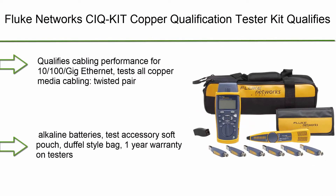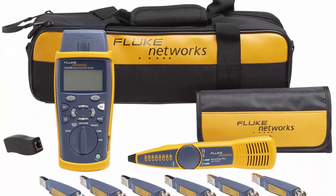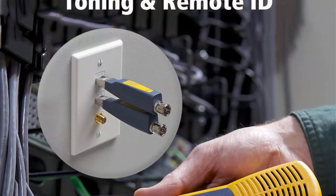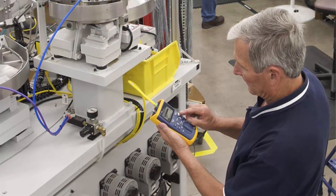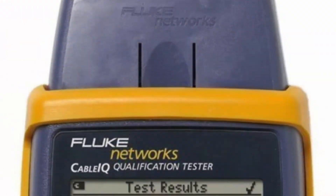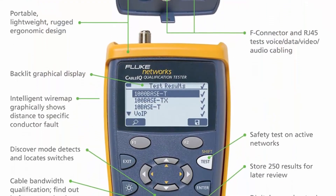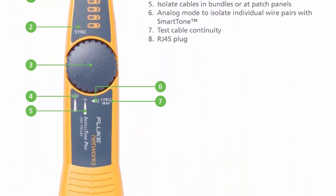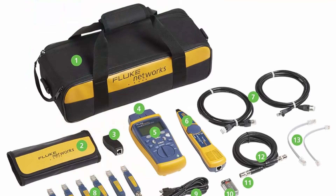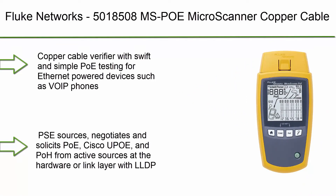Number 3: Fluke Networks CIQ kit — copper qualification tester kit. Qualifies and troubleshoots category 5 to 6A cabling for 10/100 Gig Ethernet, coax, and VoIP. Includes IntelliTone Pro 200 and remote ID kit. Tests all copper media cabling: twisted pair category 5 to 6A, coax, and audio. Includes CableIQ qualification tester with detachable wire map, IntelliTone 200 digital probe, remote IDs #2–7, two RJ45 patch cords, USB cable, coax F push-on adapter, 75-ohm coax patch cord, RJ45 universal coupler, and RJ11 coupler.